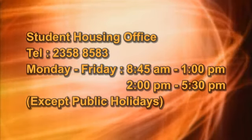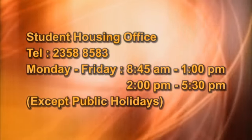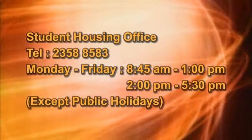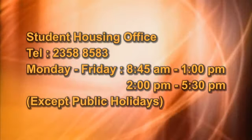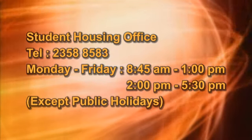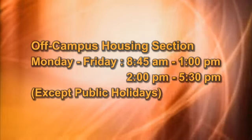Non-emergency contacts: Residents can contact the Student Housing Office at 2358-8583. This office is open Monday to Friday, but not on public holidays, from 8:45am to 1pm and from 2pm to 5:30pm. You may also contact the Off-Campus Housing section.